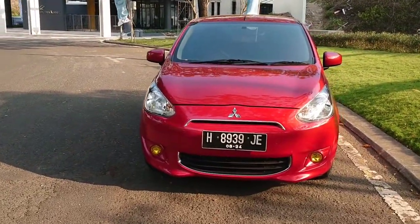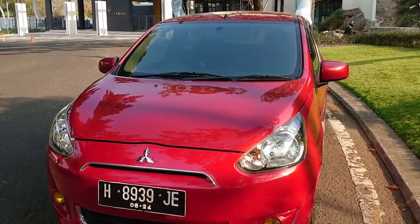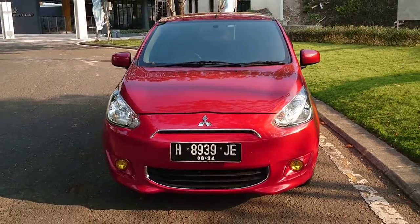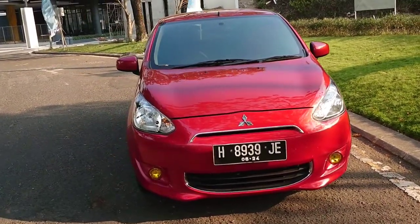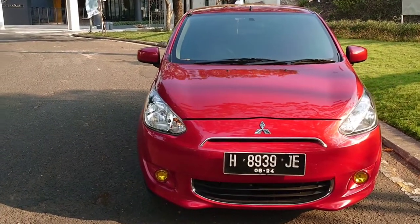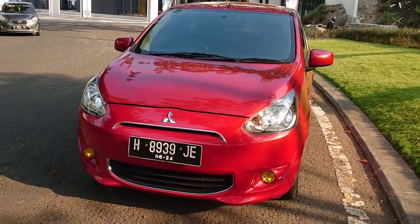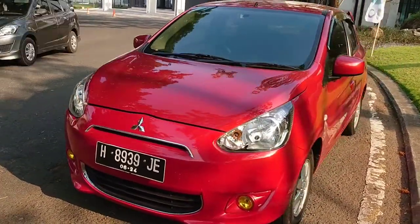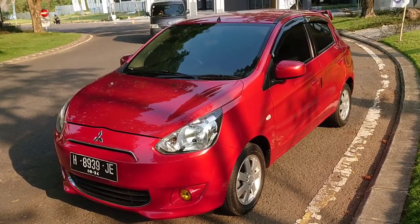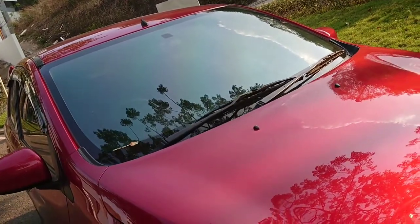Welcome back to Omblantik. Hari ini saya kedatangan tamu — di depan saya ada unit mobil tahun 2014 Mitsubishi Mirage, tipenya yang GLX. Unit ini sangat istimewa karena kilometernya baru 17.000. Barangnya mulus sekali.